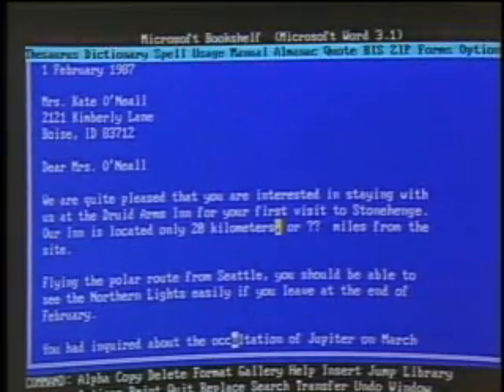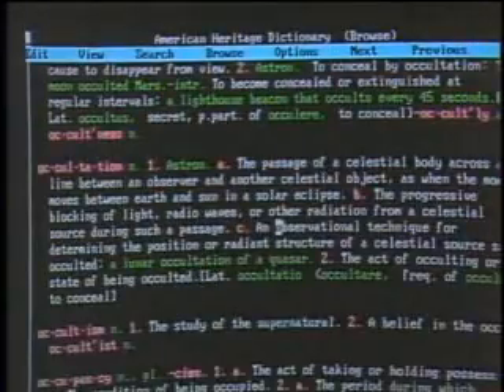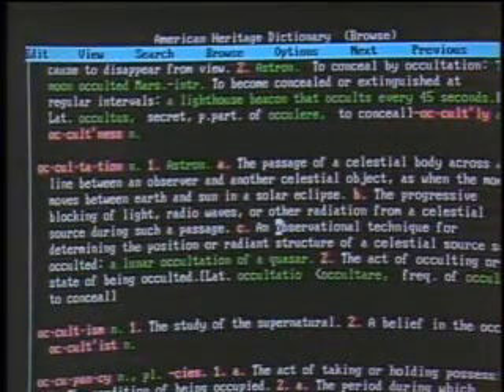Can you show us another example? Let's use the dictionary. The difference between Bookshelf and what you normally get with some word processors is this is the full-text dictionary — the American Heritage Dictionary. It's the full text that you can buy in a large volume, so it's not just a spelling checker. Nothing is abbreviated in the definitions. Here's a word — occultation — you might want to check to see if you're really using it correctly. Call Bookshelf up very quickly, call a search, and it takes a few seconds to get to the full-text definition. The document stays your focus, and you can go back and forth to double-check, or paste the definition directly into your document.